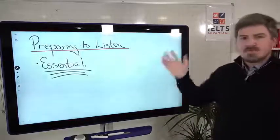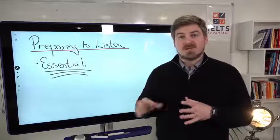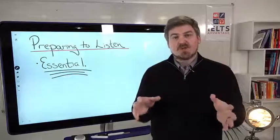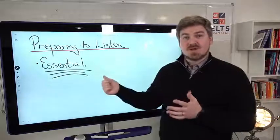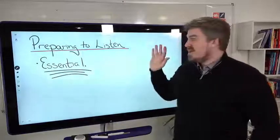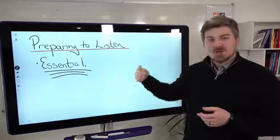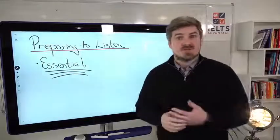Preparing to listen. We've talked about what you need to do in the months and weeks running up to the test. But when you're in the test and before the listening starts, you will have time to look at and think about the questions. This is absolutely essential. Students who use this time wisely will always get higher scores than those who don't — it's just a fact. Lots of students look out the window, but the students who are actively doing things during this time will score higher.